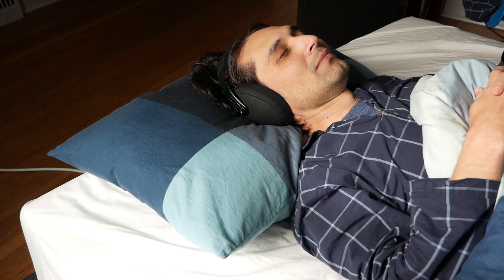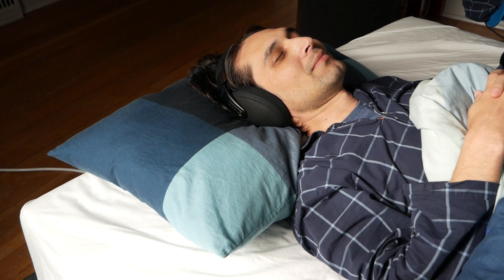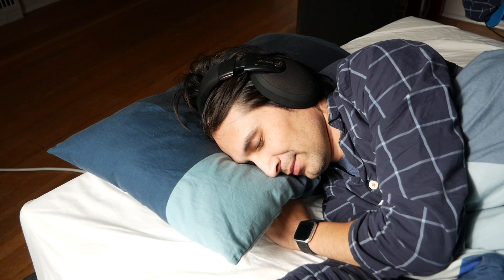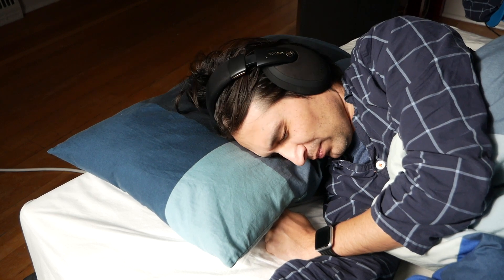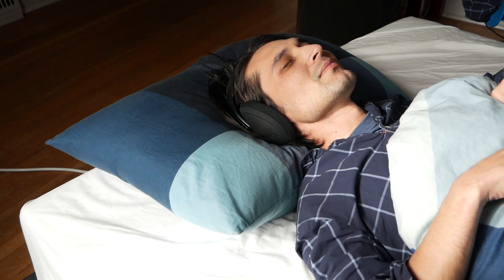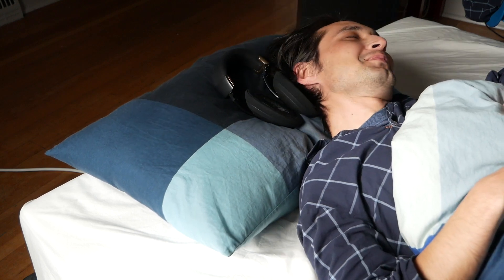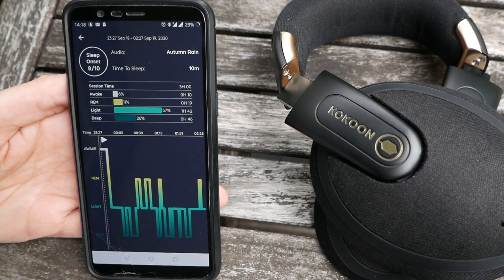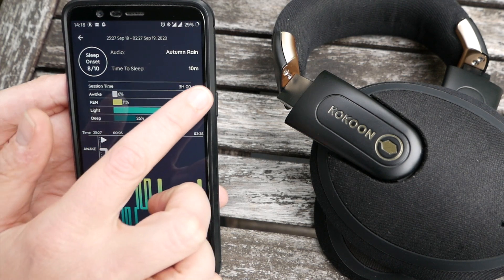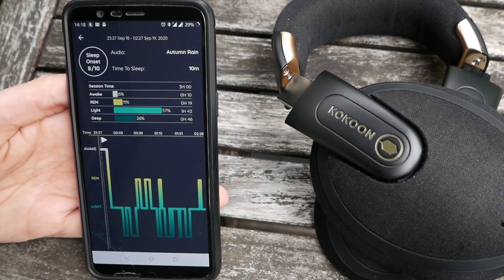Unfortunately, the sleep tracking is where this product fell completely apart for me. Not only did I have an incredibly hard time falling and staying asleep while wearing the headphones, but when I finally produced a long enough session, the data was full of errors. In one case, Cocoon scored my sleep onset at 10 out of 10 and recorded me as being asleep for a period, even though I was wide awake. Several of the sleep states displayed on the app didn't correlate with my memory — while supposedly in REM or light sleep, I remember being awake and checking the time. These issues were reproducible. Worse, although I had set the headphones to pause audio 5 minutes and turn off 15 minutes after taking them off, they kept playing audio for over an hour after I took them off. It just didn't work.